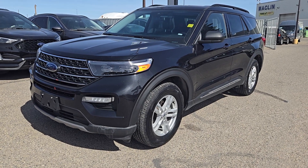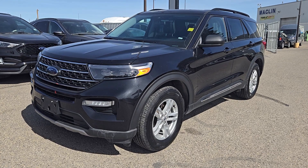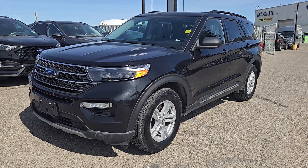Good afternoon, this is SJ down at Macklin Ford. Today we're checking out this beautiful pre-owned 2022 Ford Explorer XLT. Under the hood we have a 2.3 liter EcoBoost engine paired with a 10-speed automatic transmission.